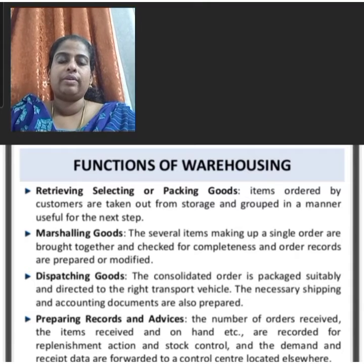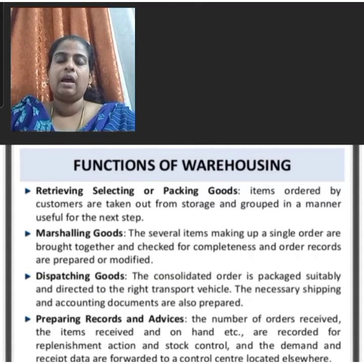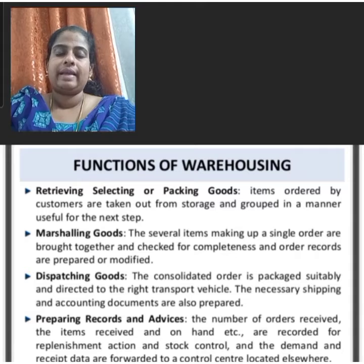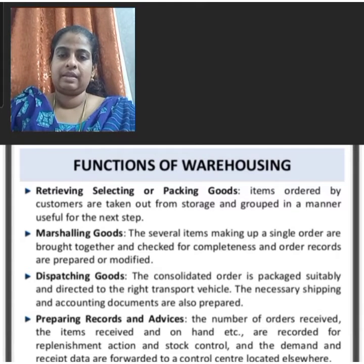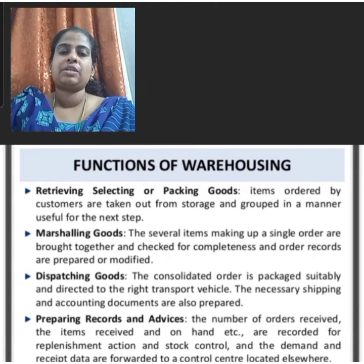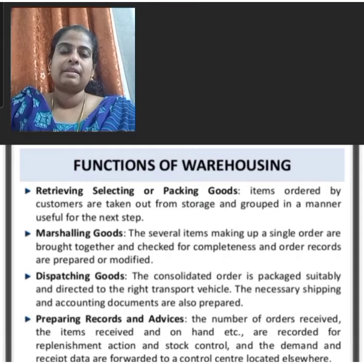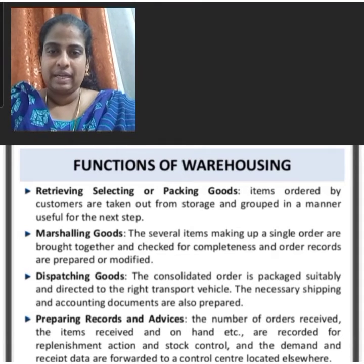The number of orders received, the items received and on hand, etc. are recorded for replenishment action and stock control. In summary, receiving, retrieving, selecting or packaging goods, marshalling goods, dispatching of goods, and preparing records and advices are the important functions of warehousing.